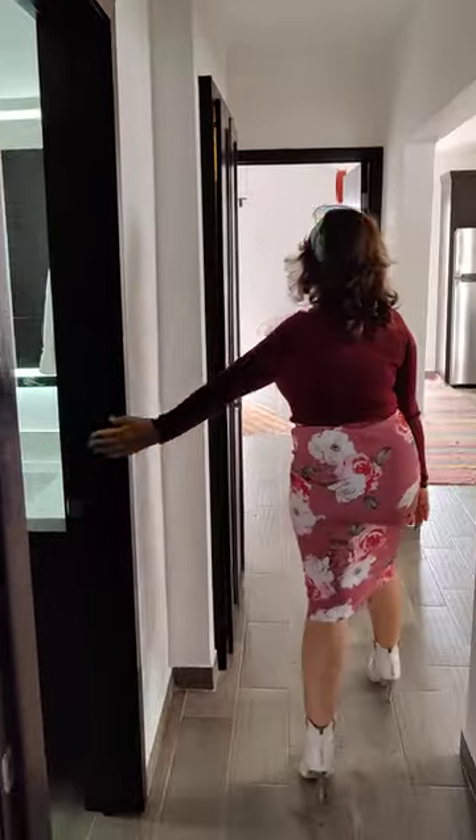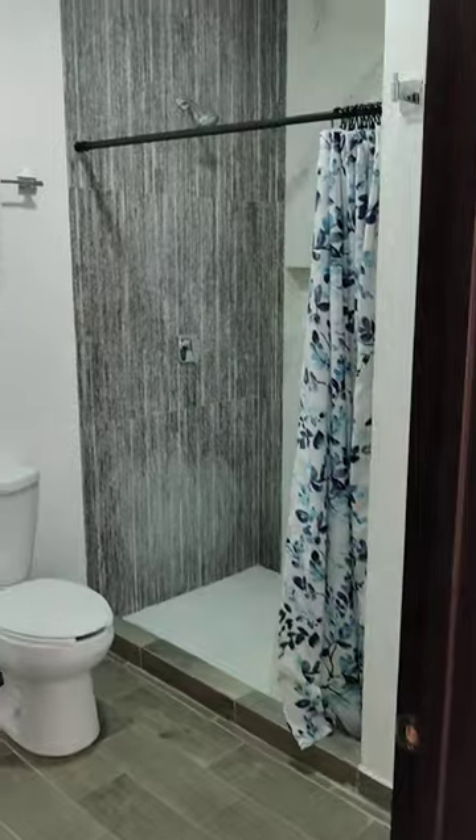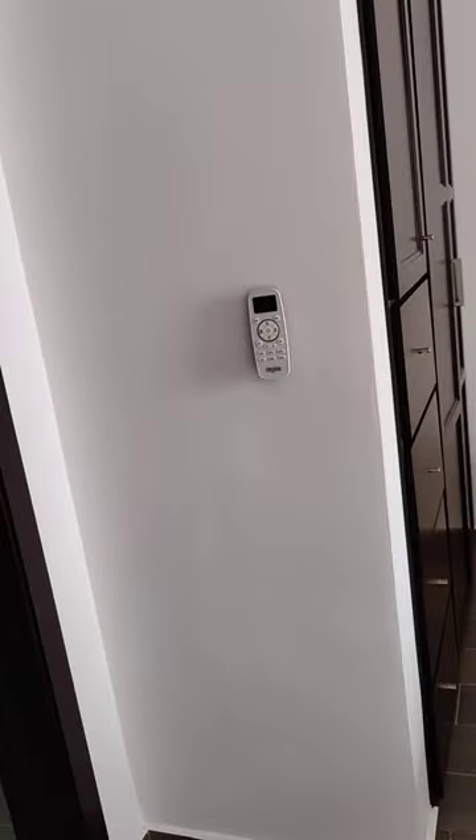Hermoso baño, hermoso. La recamara principal — otra vez un baño igual de moderno. Modern bathroom. Señales el sink. And again, big closet, good safe closet.